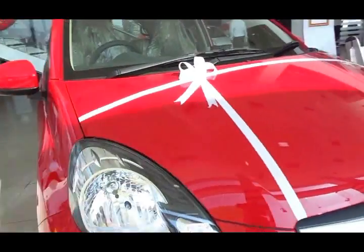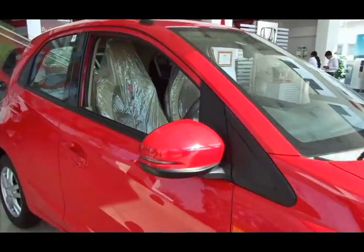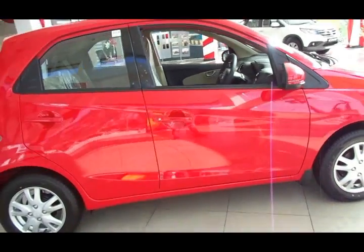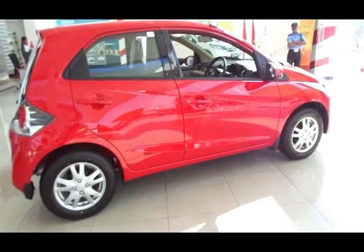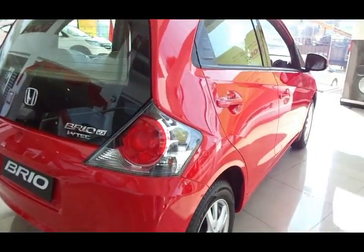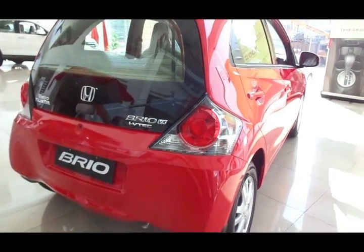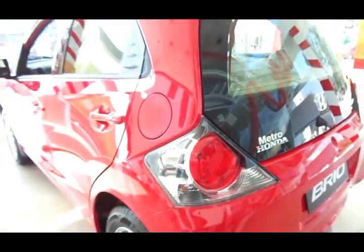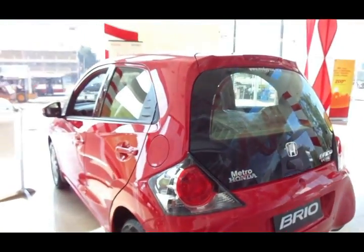Talking about the design, it comes with a double triangle exterior design concept which looks nice, striking, sporty, and sculpted all at the same time. You get an aggressive looking nose with a premium looking chrome grille and a sporty front bumper. You have cute looking headlamps which will definitely put a smile on your face, and stylish looking rear combination lamps that merge perfectly well with the rear hatch, giving it a nice composite and new age look.